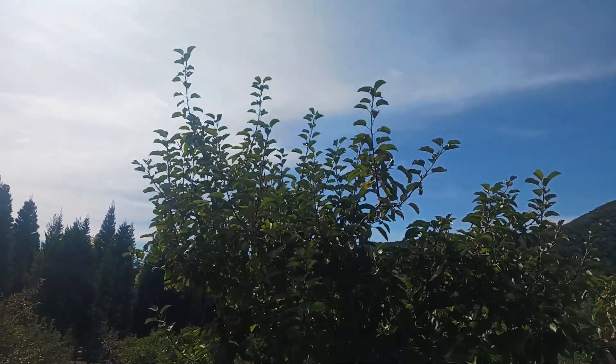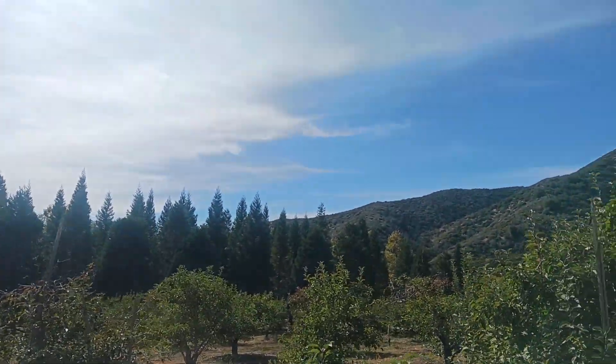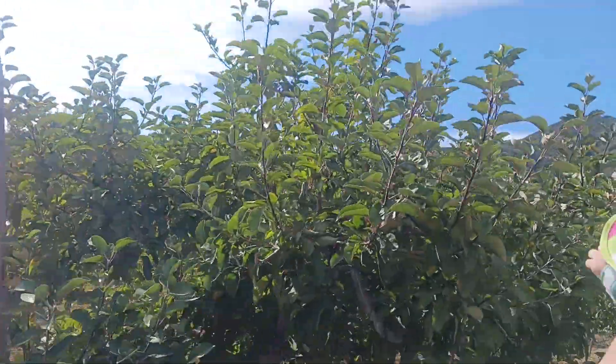All the apple trees in this area right here are dwarf trees. The way you make a dwarf tree is by grafting a sapling of one tree and a branch of another tree together.